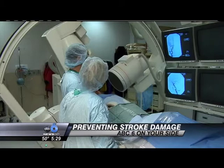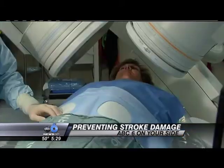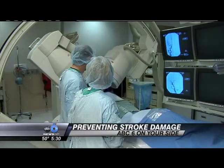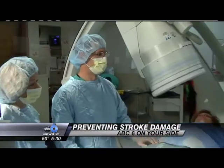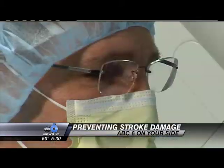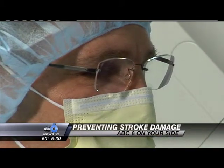Here's the Clotbuster device in action. It's called a penumbra clot retrieval device, and it does just that — retrieves clots that are blocking blood flow after an ischemic stroke, the most common type of stroke. Mount Carmel interventional radiologist Dr. Ron Urcik explains how it works.